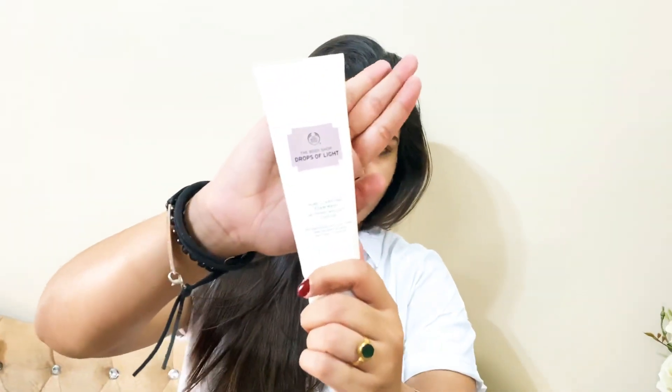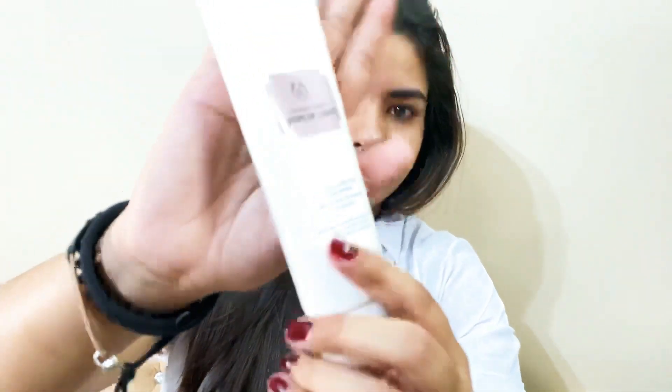When I wake up in the morning, I use this from The Body Shop — it's called the Drops of Light series. I use its face wash, day cream, and a serum. The serum I use only at night before going to bed — just two drops on my face and it's done.